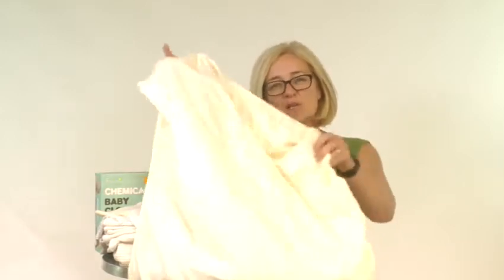So let's have a look at the fitted cot bed sheet in more detail. I'm just going to go through a few of the key points to show you how our chemical free bedding will help make your baby healthier and happier and make your life easier. All our sheets are made from the highest quality 100% chemical free organic cotton.